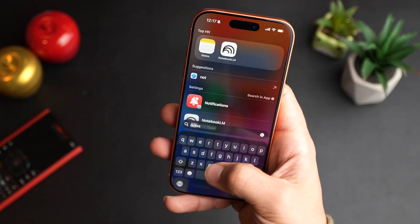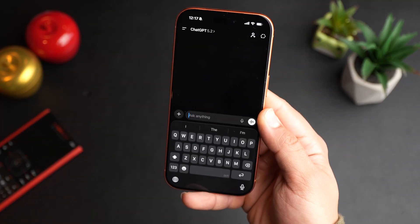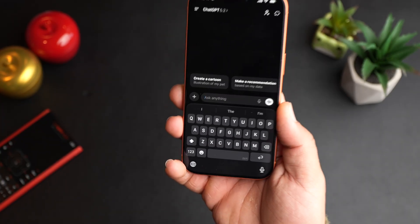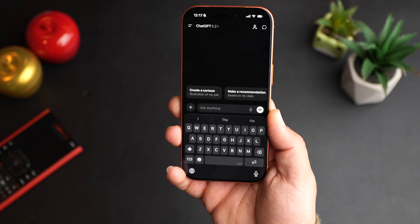Of course, you also have ChatGPT, which is also very powerful — especially if you pay for the premium version. ChatGPT 5 is also very cool. But I think NotebookLM is more focused for productivity. The best overall AI is ChatGPT, for sure.